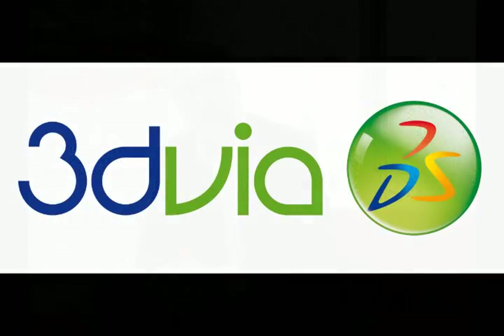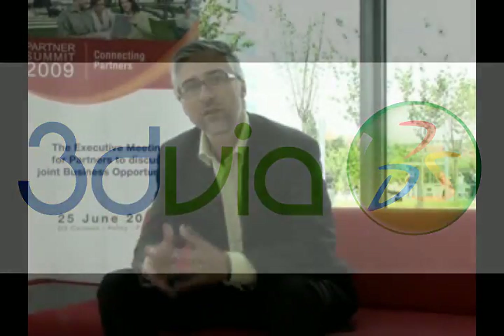And a latecomer, 3DVIA, for the online lifelike experience. 3DVIA is kind of a social community for designers — if you will, the YouTube of 3D.